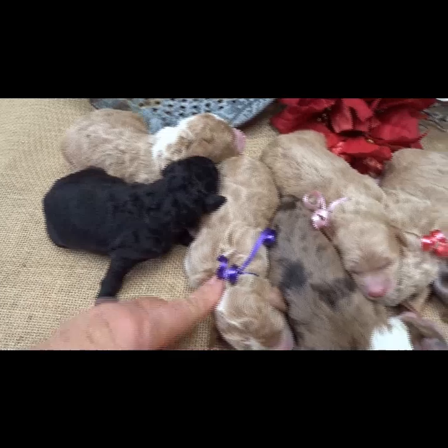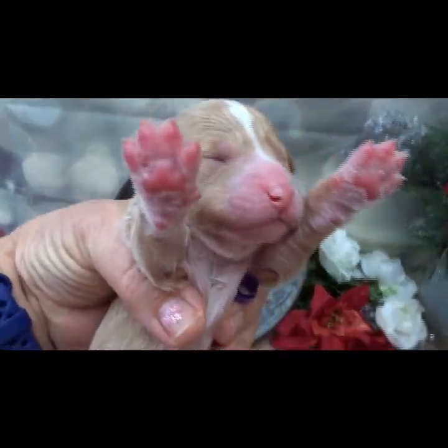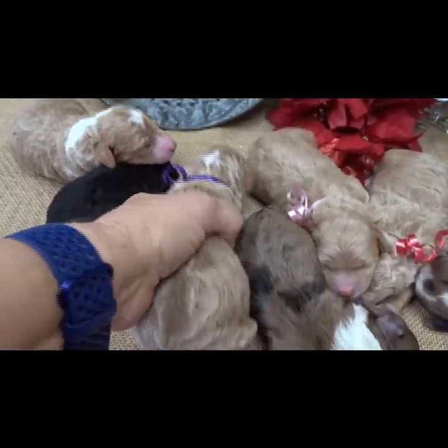Our little purple ribbon — this one is Beverly, after Beverly Hills. Beverly weighs 12.6 ounces.